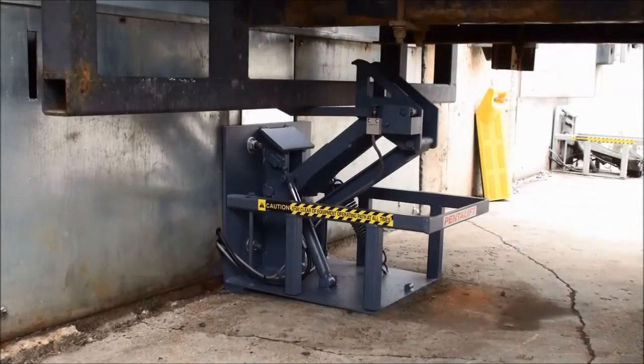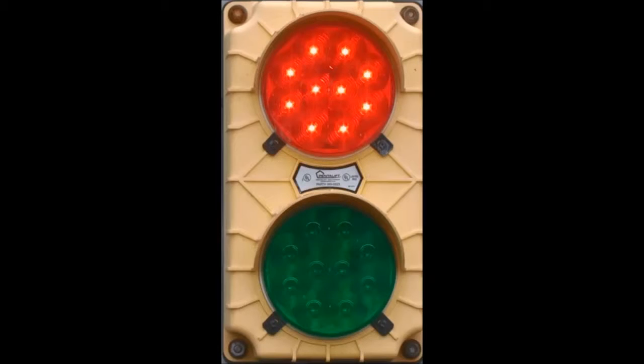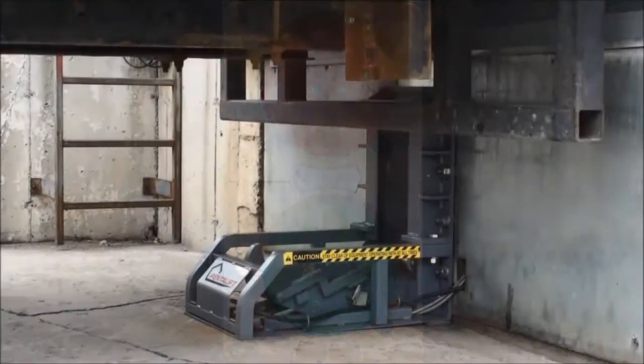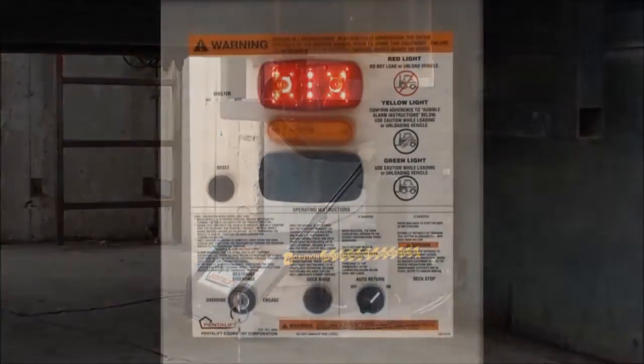With the truck in position, the dock attendant activates the vehicle restraint. The exterior light immediately turns to red, communicating to the truck driver: do not move. When activated by the dock attendant, the locking device engages the truck's rear impact guard.